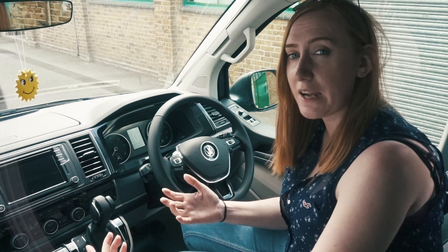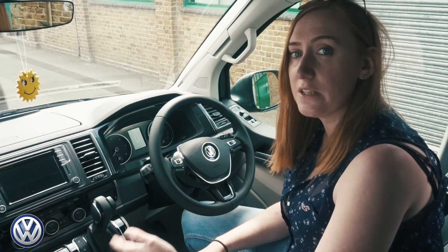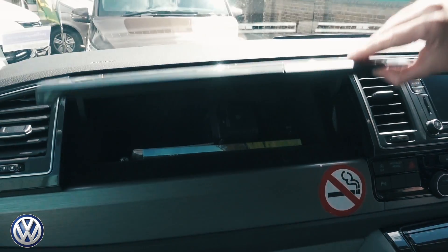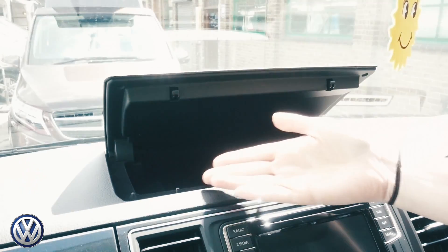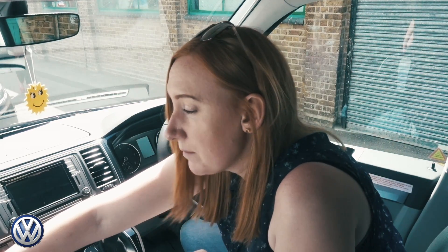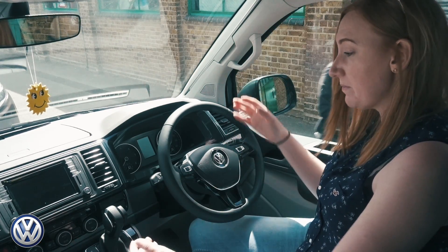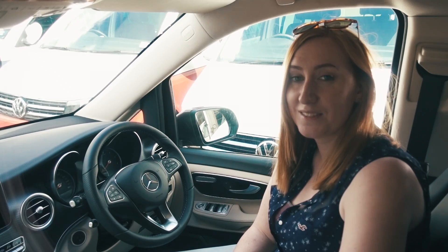First thing we're going to look at is the cab in the VW California versus the Marco Polo. The California has an upgraded cab — not something you get in standard Transporters. It has a handy little cubby hole and a storage area on top with tons of space. A feature I really like is the brushed aluminium trim; it makes it look really smart and it's a lovely space to be in.